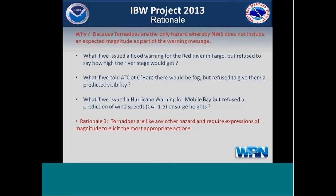The third rationale is pretty simple. Tornadoes are the only hazard whereby NWS does not include an expected magnitude as part of the warning message. For example, what if we issued a flood warning for the Red River in Fargo but refused to say how high the river stage would get? Or told the air traffic controller at O'Hare there'd be fog but refused to give them a predictive visibility? Tornadoes are like any other hazard and require expressions of magnitude to elicit the most appropriate actions. That's the third rationale.